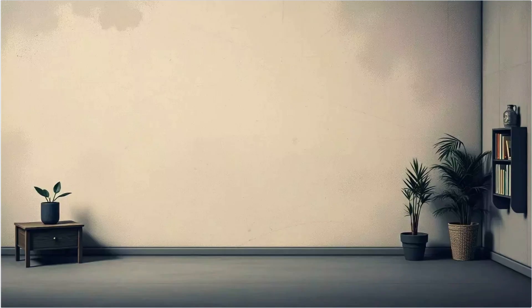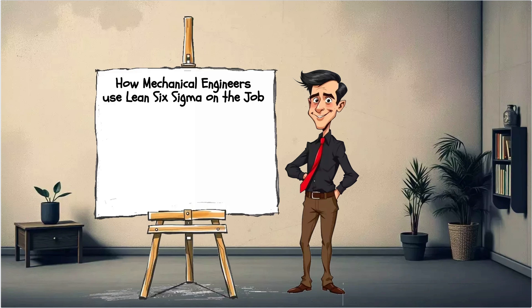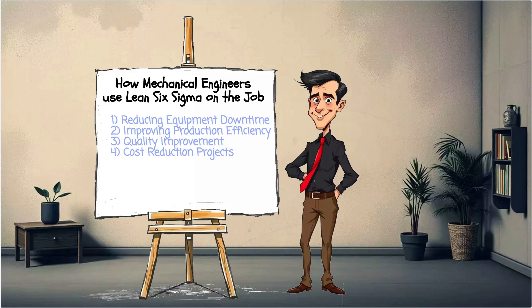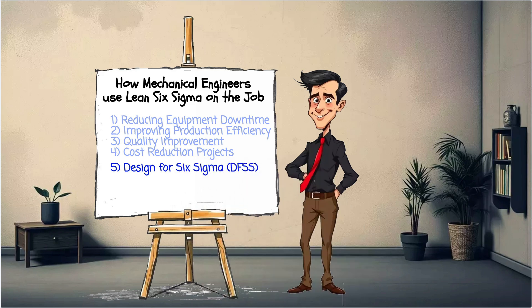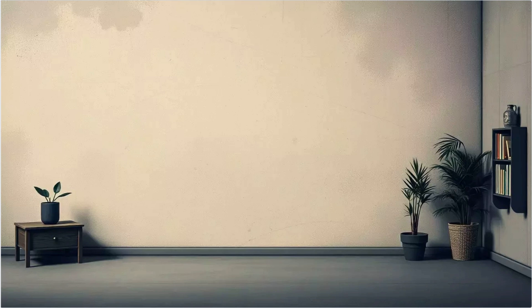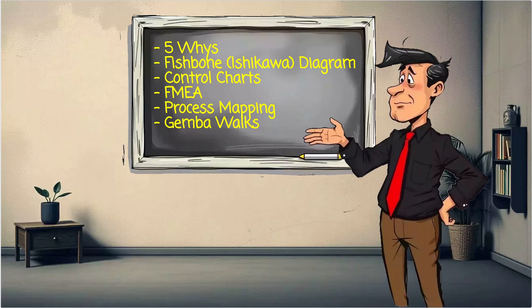Design for Six Sigma: mechanical engineers working in R&D use DFSS to build quality into the design phase using tools like FMEA and QFD. Now let's review the tools mechanical engineers use most. These tools help you visualize problems, pinpoint causes, and implement solutions that actually stick. And you don't need to be a data scientist — just an engineer with a mindset for continuous improvement.